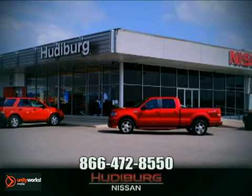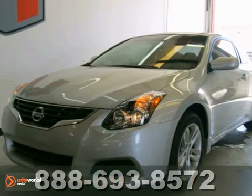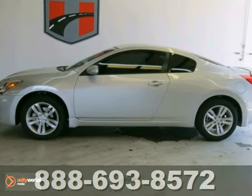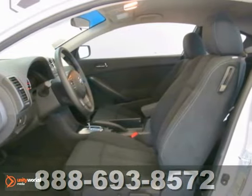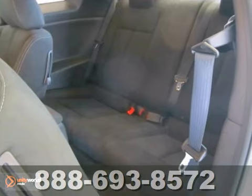At Hudeburg Nissan, we'll give you more. You just simply can't beat a Nissan product. Here's a 2012 Altima S. It's for you if you want great gas mileage on your way to work. It's barrels of fun and features leather seats, traction control, alloy wheels, and more.